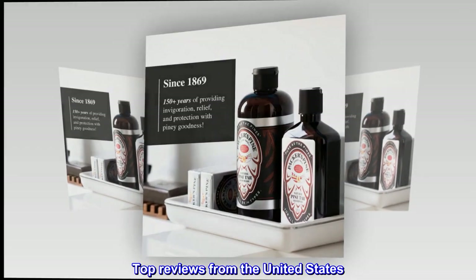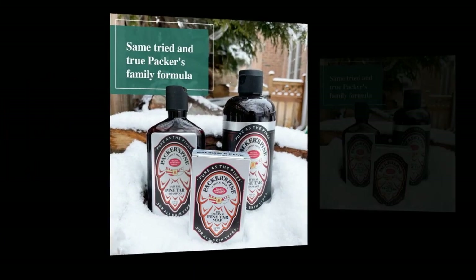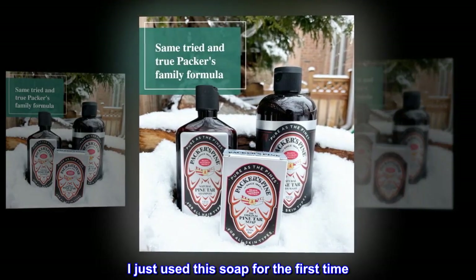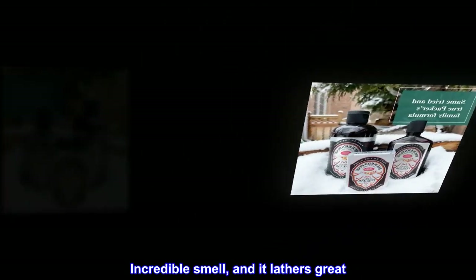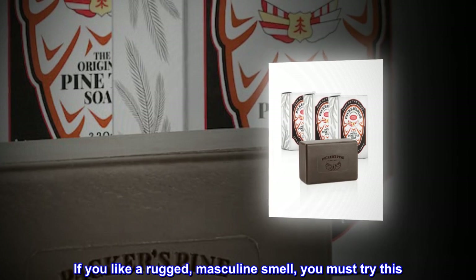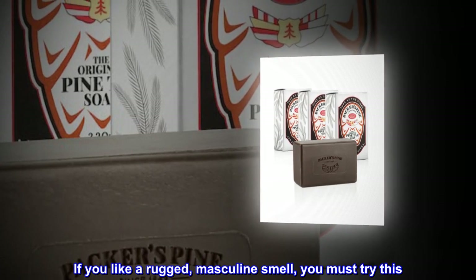Top reviews from the United States. Smells amazing — I just used this soap for the first time. Incredible smell, and it lathers great. If you like a rugged, masculine smell, you must try this.